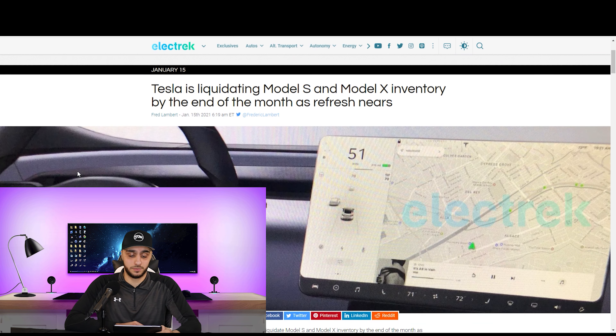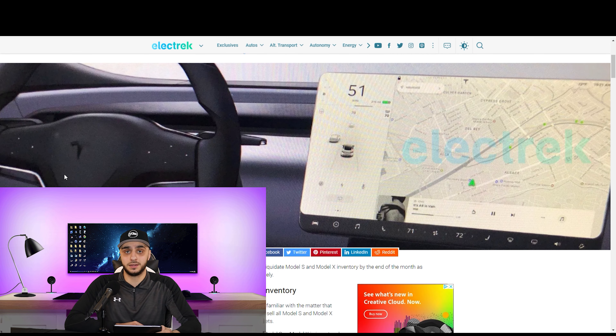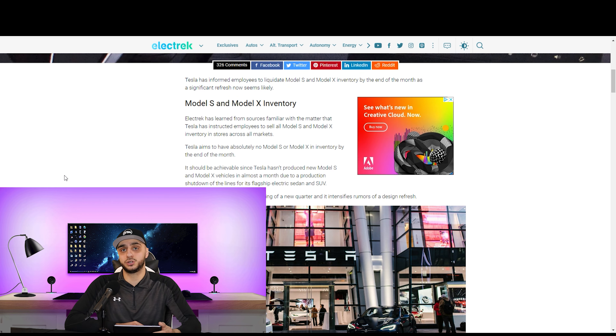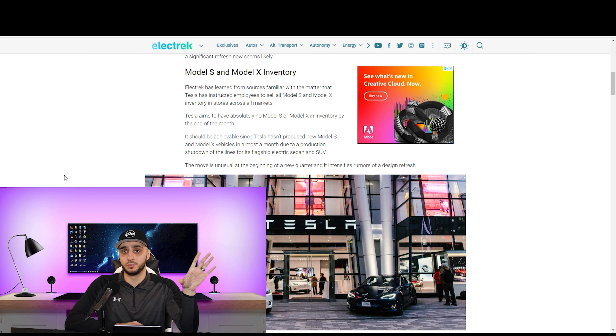Tesla is aiming to have zero inventory of the Model S and X by the end of this month. They sent out memos to all their staff to push to have all these cars sold by the end of this month, which can only mean that the refreshed models are coming very soon.